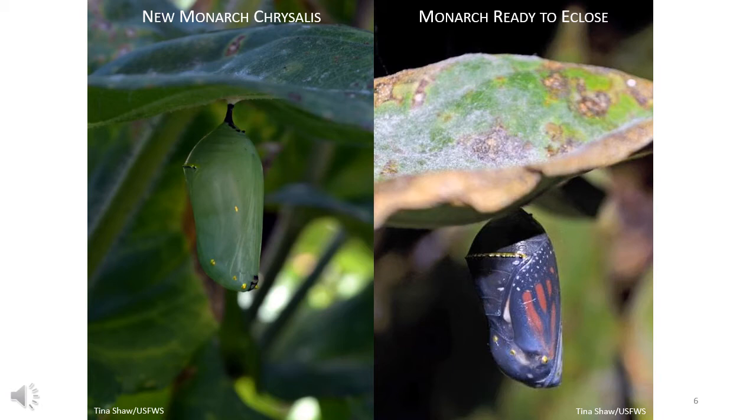Molting of the final larva stage is also called pupation. The shiny green chrysalis is still soft at first. Within 30 minutes, the chrysalis will reshape itself into what most people recognize as a monarch chrysalis, and the casing will completely harden within the next 24 hours.